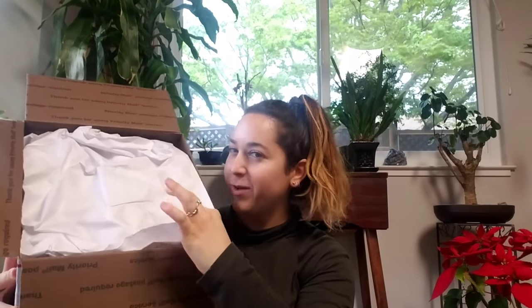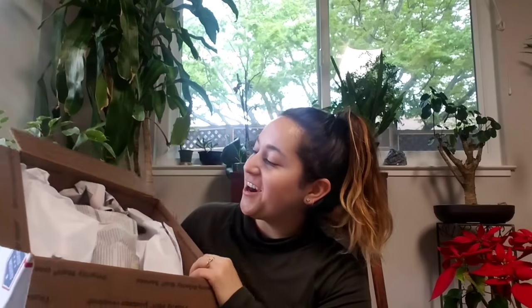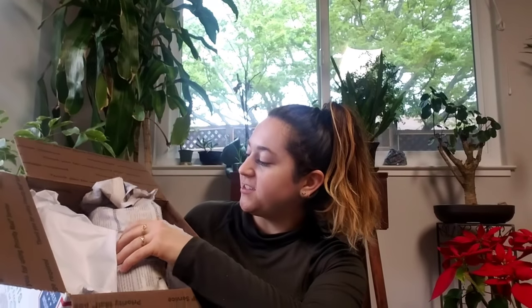Here's my order summary — they all have check marks next to them, so hopefully that means everything arrived. And this is what it looks like inside — it's so beautiful!